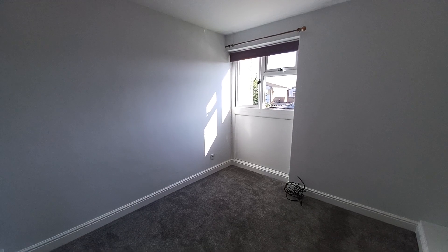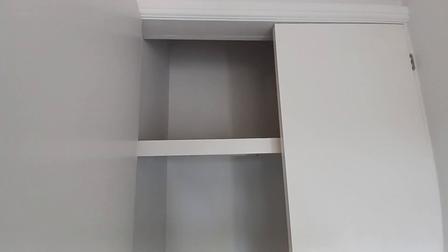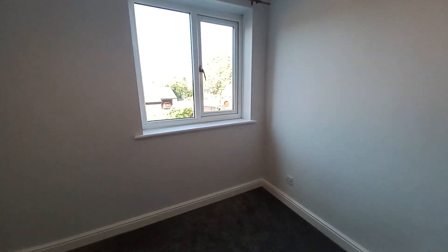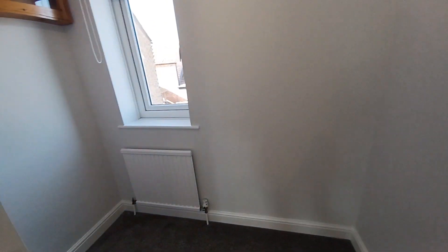Just coming into the bedroom to the front of the property. The bedrooms do have wardrobe space — we've got a fitted wardrobe just here. And then into the second bedroom, which also has another wardrobe space. And then the final room, which is the smallest of the three.